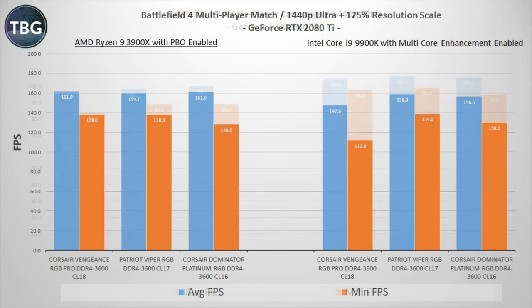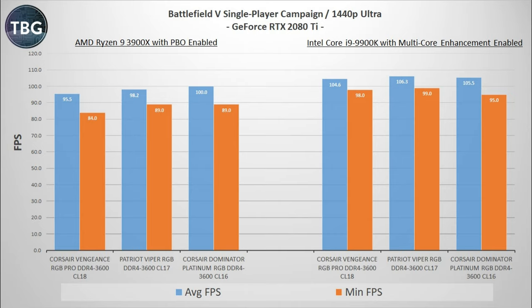Now here we get to the graphical feast that is Battlefield 5. I'm benching the single player campaign at 1440p, and in this type of benchmark I always expect that the graphics card is all that matters — but that is not true. Clearly on the AMD system, faster memory makes a difference, and it's true to a certain extent on the Intel system as well, with the CL17 kit grabbing the lead and the CL16 kit being just a step behind.